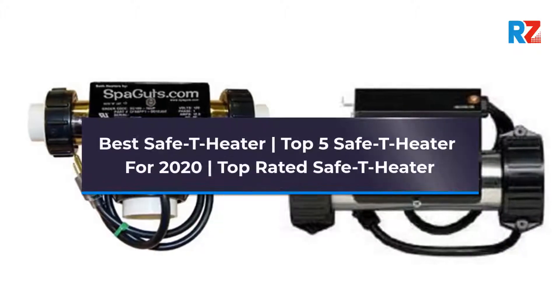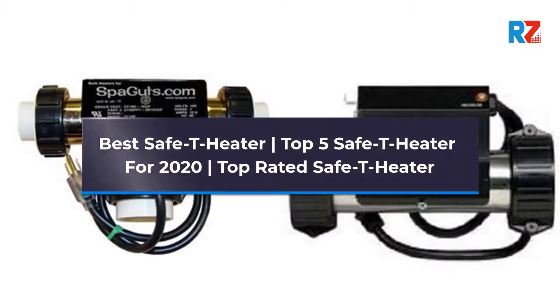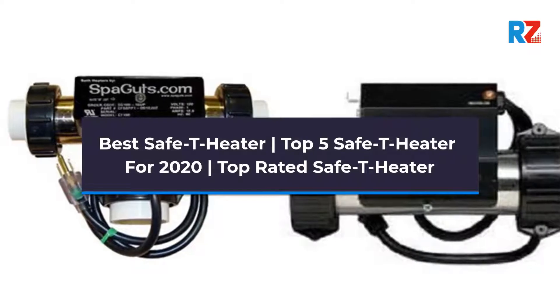Best Safety Heater. Top 5 Safety Heaters for 2020. Top Rated Safety Heater.